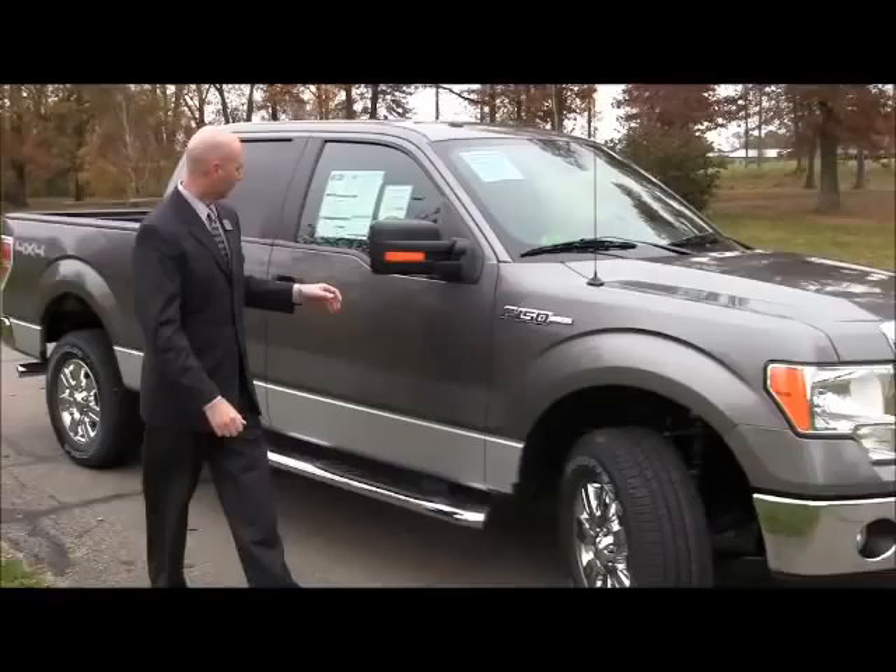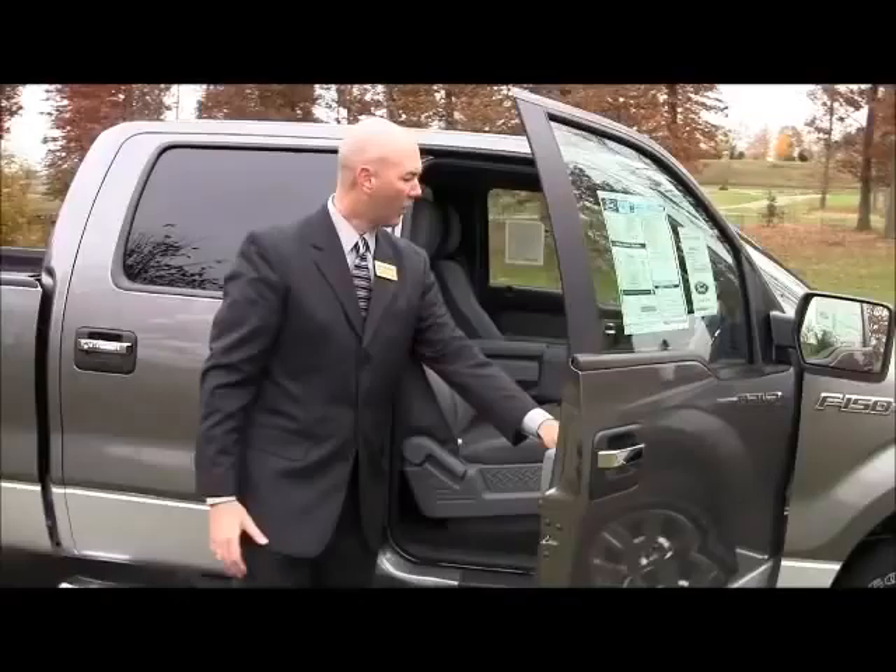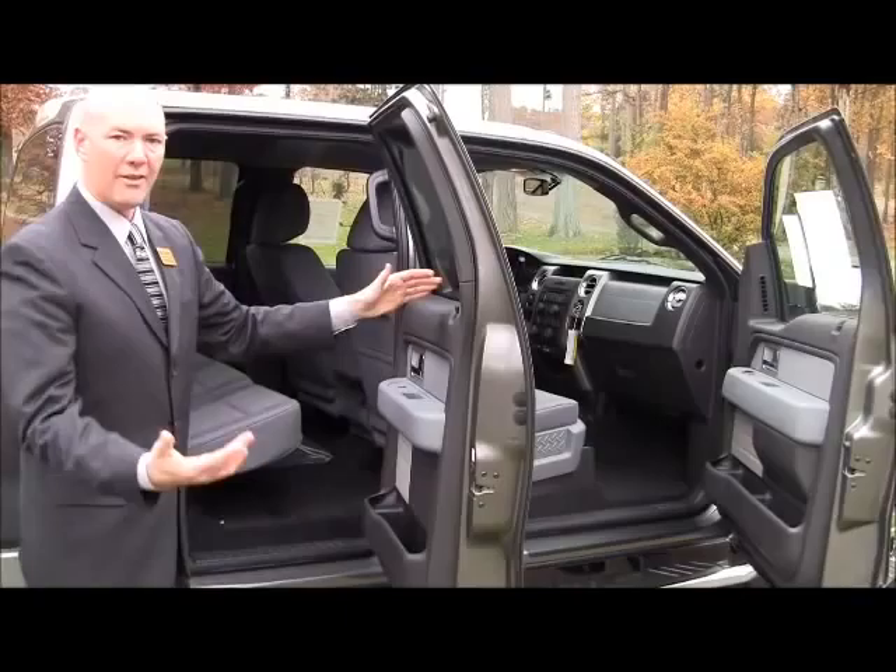Coming to the side of the truck, as we open the front door, the front door is a large door. One nice thing about even the back door is all four windows go all the way down. A lot of the trucks will only come three quarters of the way down.